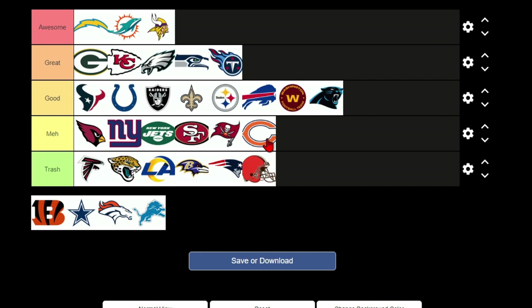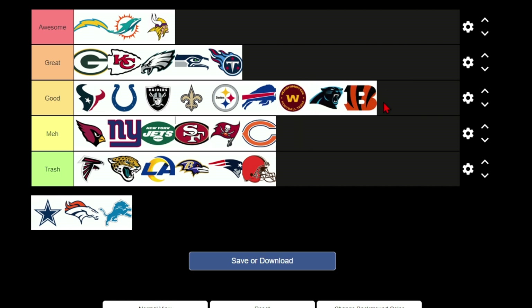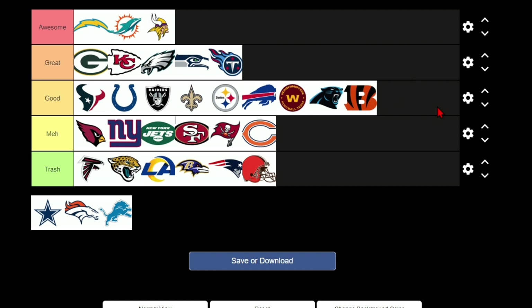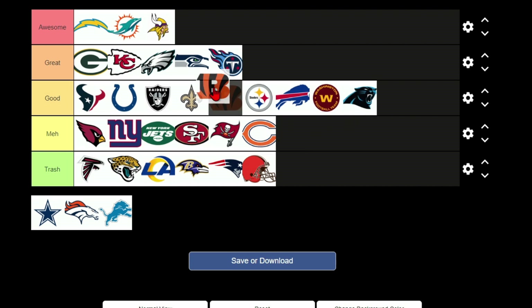I don't think the Bears' colors work together — I don't know why, they just don't. The Bengals I'll put in good, but it's kind of like the Panthers — they're in the middle of good. It's kind of a boring logo. Meh is a little bit below good, it's not boring — meh is below boring. I think it's just a middle-of-the-pack logo.